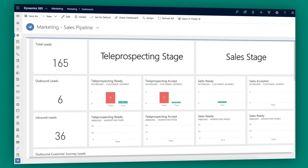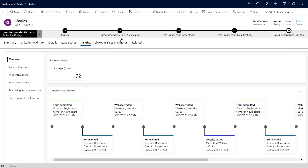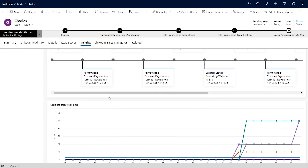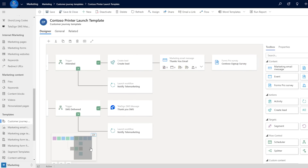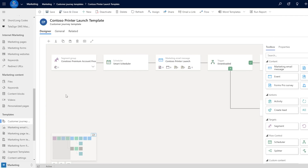Improve sales and marketing ROI with real-time, cross-functional visibility and interaction insights. Aligning sales and marketing with common data and connected processes increases efficiencies by orchestrating the customer journey across digital and human touchpoints and prioritizing and handing off sales-ready leads.